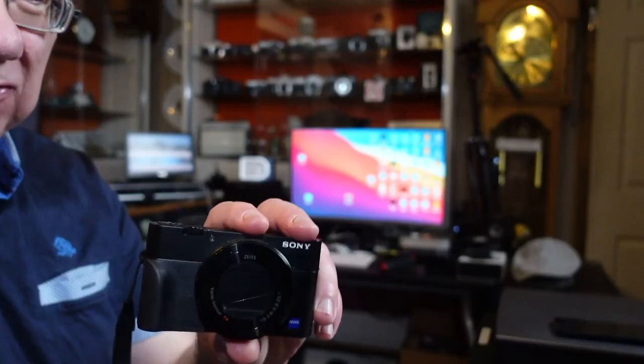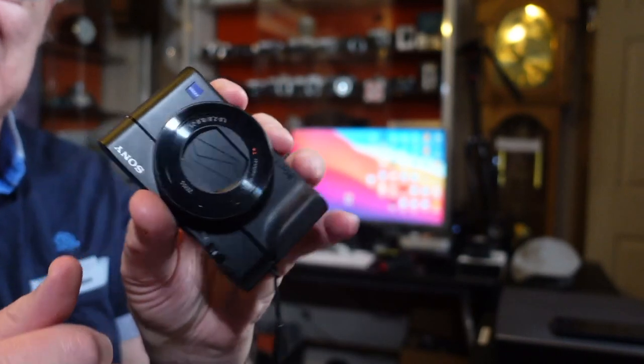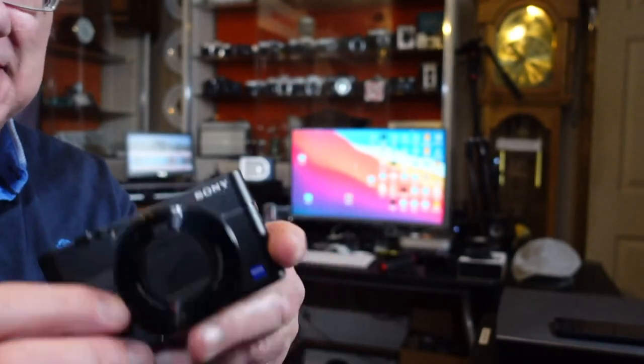We all know mobile phones have completely changed the way we take photographs and video. It's pretty much destroyed the compact camera market — the RX100 range and the Sony ZV1 have been largely wiped out in sales. That means mobile phones are getting better and better; the sensors are getting better, the lenses are getting better, everything about mobile phone photography is improving.